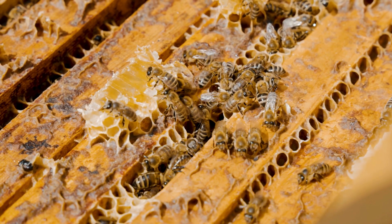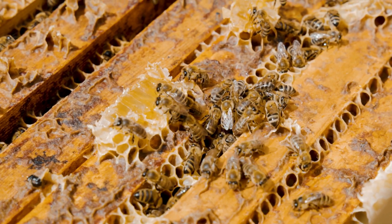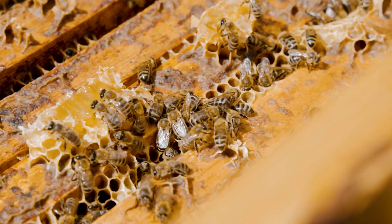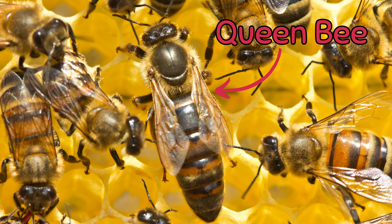Bee hives run very smoothly because they have a community and everyone has a job to do. There are three types of honey bees in the hive: there is one queen, worker bees, and drone bees. The queen bee is the largest bee in the hive. She typically has a long abdomen that gets thinner toward the bottom.